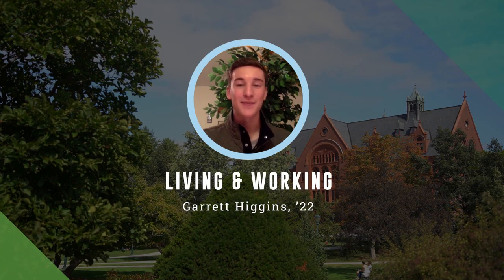Hi everybody, my name is Garrett Higgins. I'm a sophomore and this is why I think you should go to UVM.